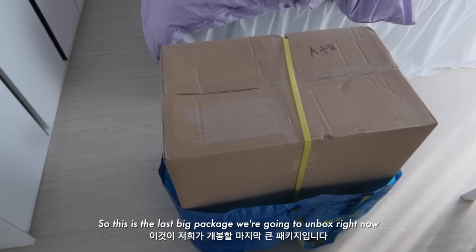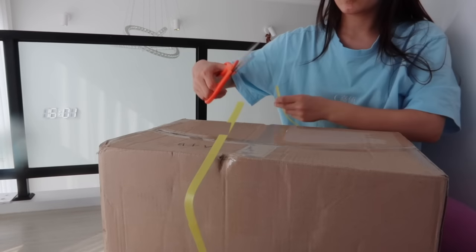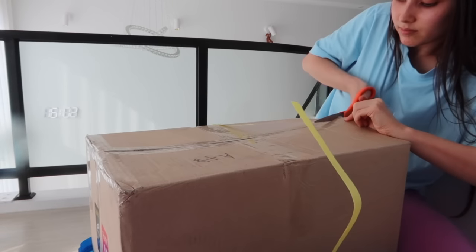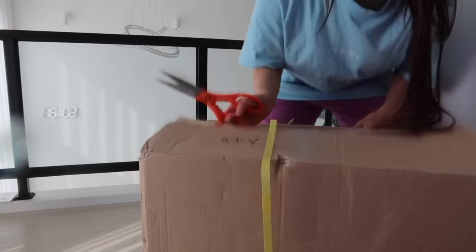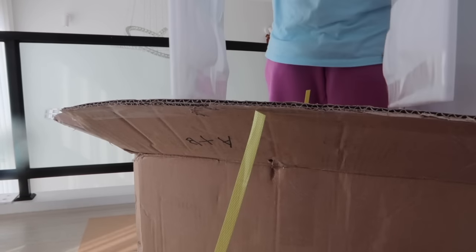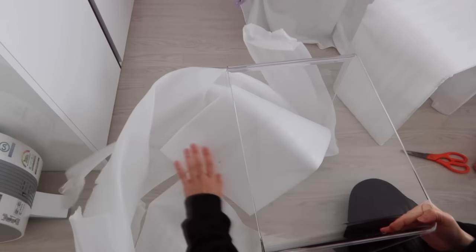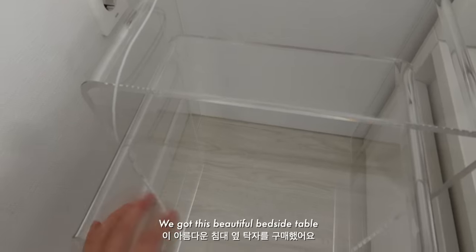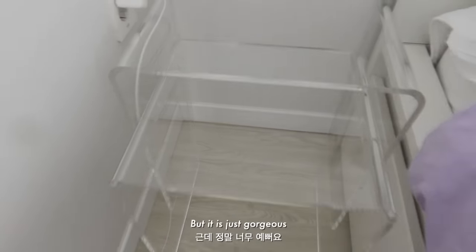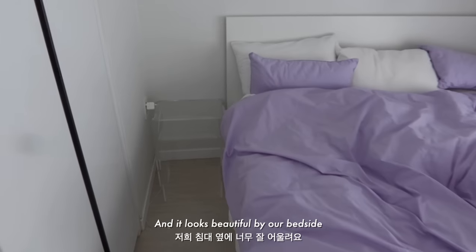So this is the last big package we're gonna unbox right now — let's unbox it! They're actually really light. We got this beautiful bedside table. It's actually surprisingly pretty light, but it is just gorgeous. I love it and it looks beautiful by our bedside.